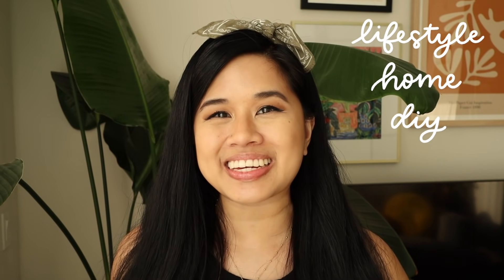Hello YouTube fam! Welcome or welcome back to my channel. If you're new here, my name's Tina and I make videos on lifestyle, home, and DIY projects every single week.